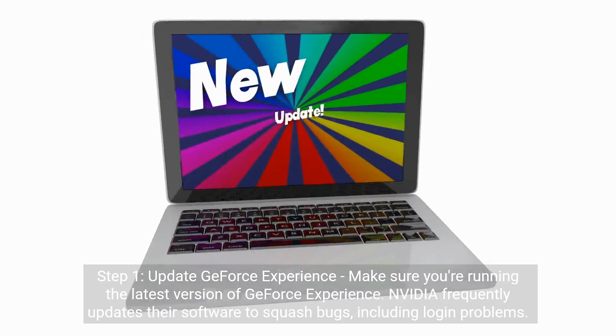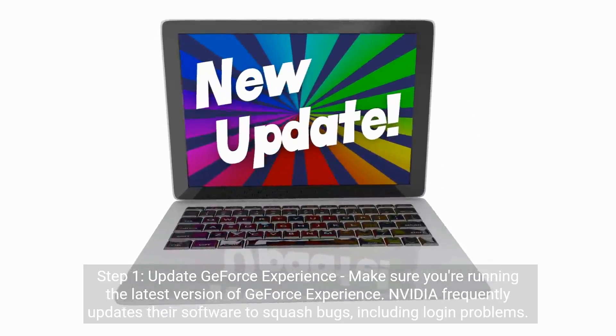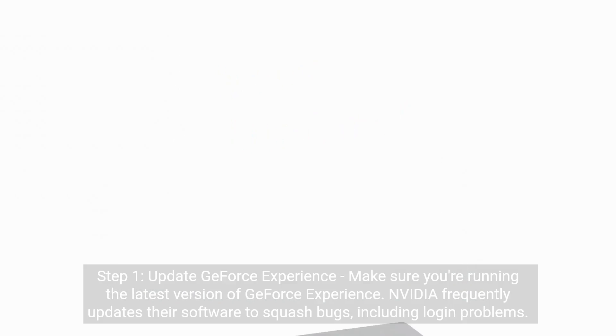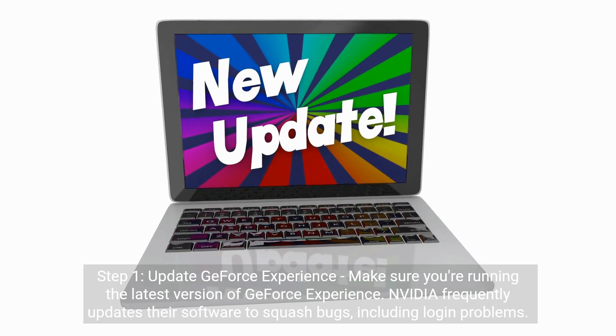Step 1: Update GeForce Experience. Make sure you're running the latest version of GeForce Experience. NVIDIA frequently updates their software to squash bugs, including login problems.